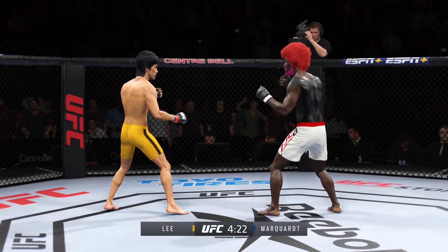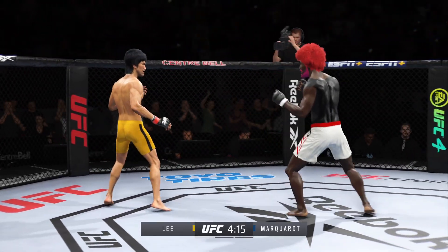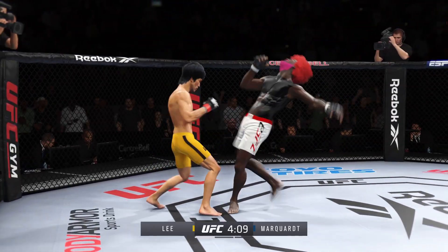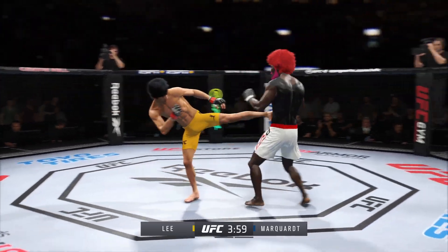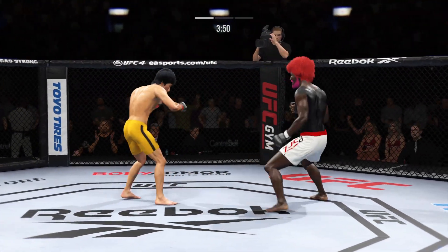And he landed the right hand there. Perhaps a sign of things to come as he lands a kick there. Nice kick landed by this gentleman. Big punch lands over the top. How's he going to follow this one? And he caught the kick. He is all about that left kick to the body. He's timing his shots nicely.